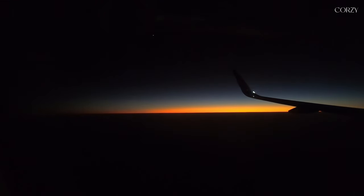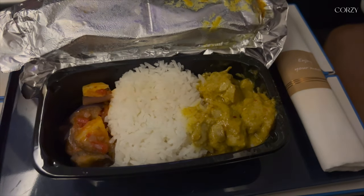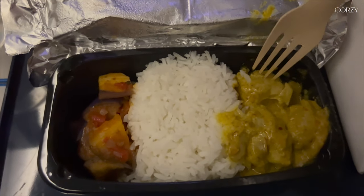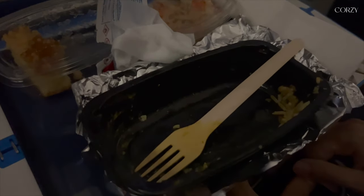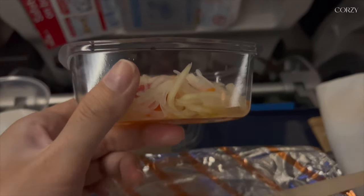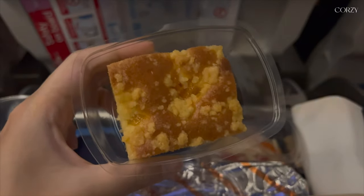On our flight back from Bali to Singapore, we were served white rice with green curry chicken and zucchini — really nice and tasty. I was a little disappointed with the sides though: a salad with sweet sauce which I didn't eat because I only like sesame sauce, and a sponge cake that was a little too sweet for my liking.